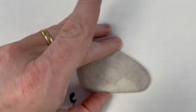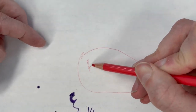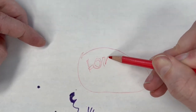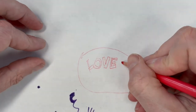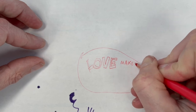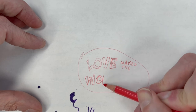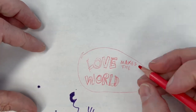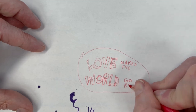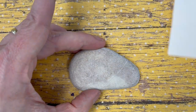What we're going to do first is practice what we're going to put on our rock, just to make sure it works and fits. I'm going to make this rock say 'love makes the world go round.' I traced my rock down and I'm going to plan out where I want to put my words, making some bubble letters for the bigger parts and going a little smaller for the others.